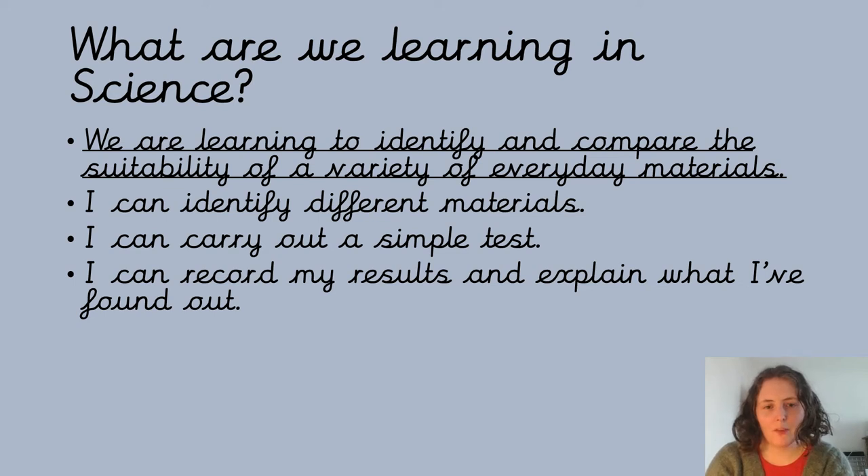Time for some science, and this week we're still looking at using materials and thinking about how they're suitable for different jobs. So what we're going to do today is make sure we know what different materials are, we're going to do a simple test and get some results, we're going to write our results down and explain what our results tell us.